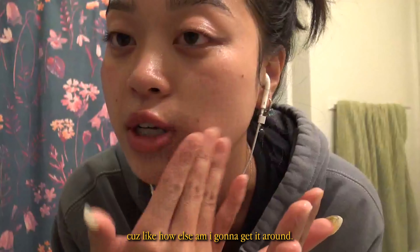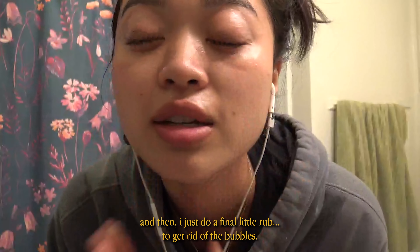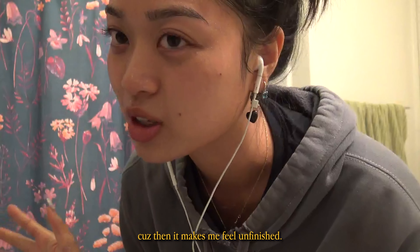With the toner, you kind of want to pat it onto your face rather than rub. I do rub here and there — I won't lie — just to get around. And then I do a final little rub to get rid of the bubbles, because otherwise it makes me feel unfinished.